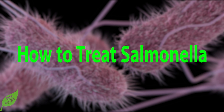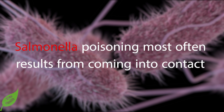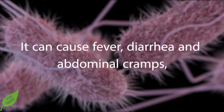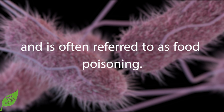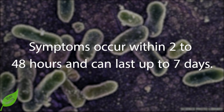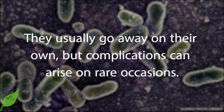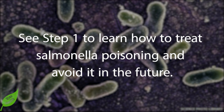How to treat salmonella. Salmonella poisoning most often results from coming into contact with water or food contaminated with the salmonella bacteria. It can cause fever, diarrhea, and abdominal cramps, and is often referred to as food poisoning. Symptoms occur within 2 to 48 hours and can last up to 7 days. They usually go away on their own, but complications can arise on rare occasions.